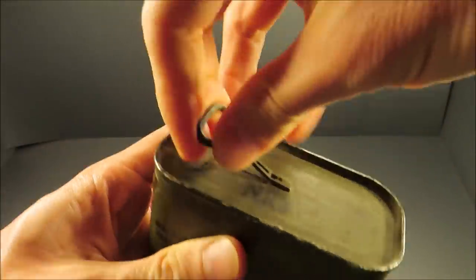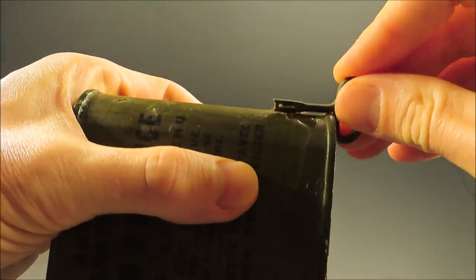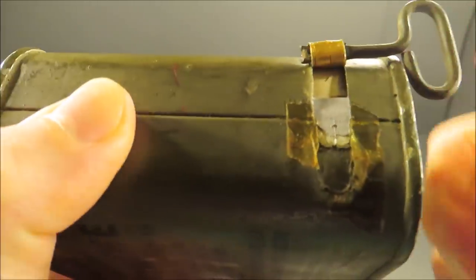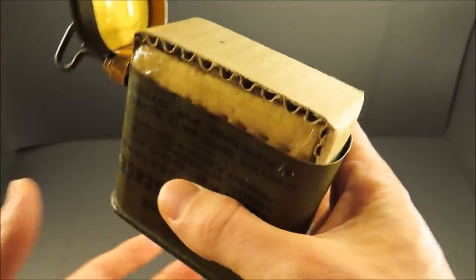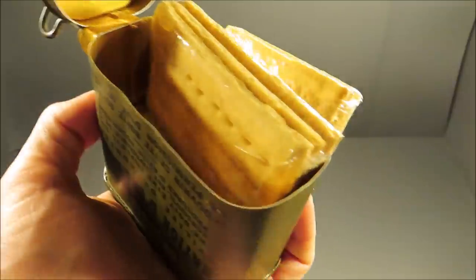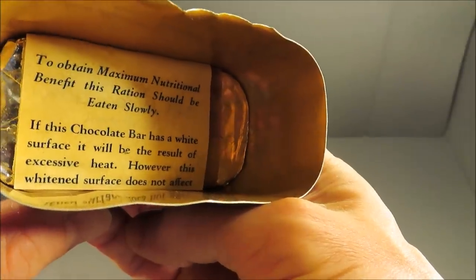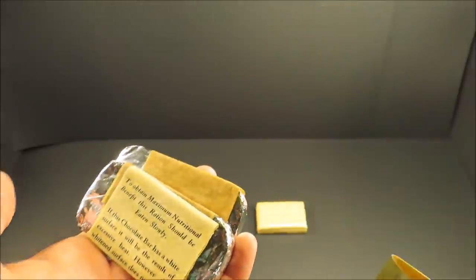Let's pull off that key with that tab. Some crackers wrapped in cellophane. Everything smells okay. That can is immaculate.